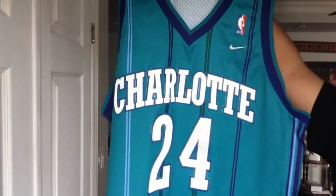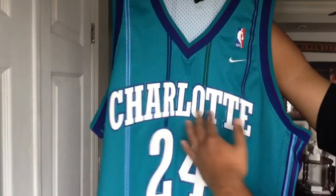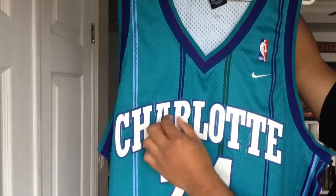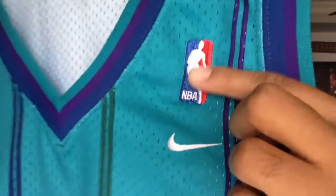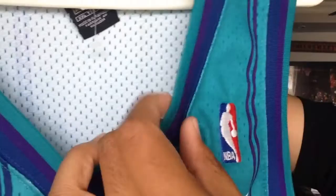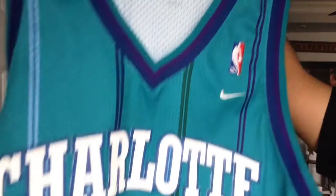It's got a lot of flaws — there's a hole somewhere on the front, the Charlotte lettering is a little bit faded, and the material is kind of coming out a little bit. But it's from an antique market, it's a second-hand deal, it was only $20. We've got the embroidered Jerry West logo with the Nike swoosh, the collar in teal, purple, and a kind of steel blue color. We've got the Charlotte in two-color screen-fitted tackle twill, a little bit of fading on the letters, and the number 24 in purple and white.